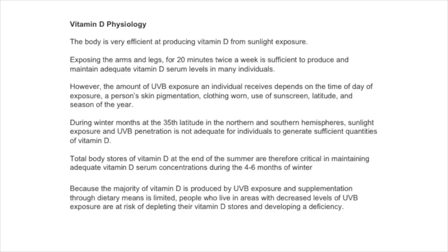However, the amount of ultraviolet B exposure you get depends on a number of factors. It obviously depends on the time of day, the patient's skin pigmentation, clothing worn, sunscreen worn, latitude, and season of the year.